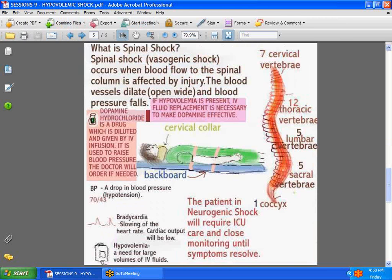What exactly is spinal shock? Spinal shock — also known as vasogenic shock — is a rather complex state. The spine has a high network of nerves, and when there is damage to the spine, blood flow is affected. The blood vessels dilate wide open and blood pressure falls. We can see this patient has a cervical collar around his neck and has been immobilized on a backboard.